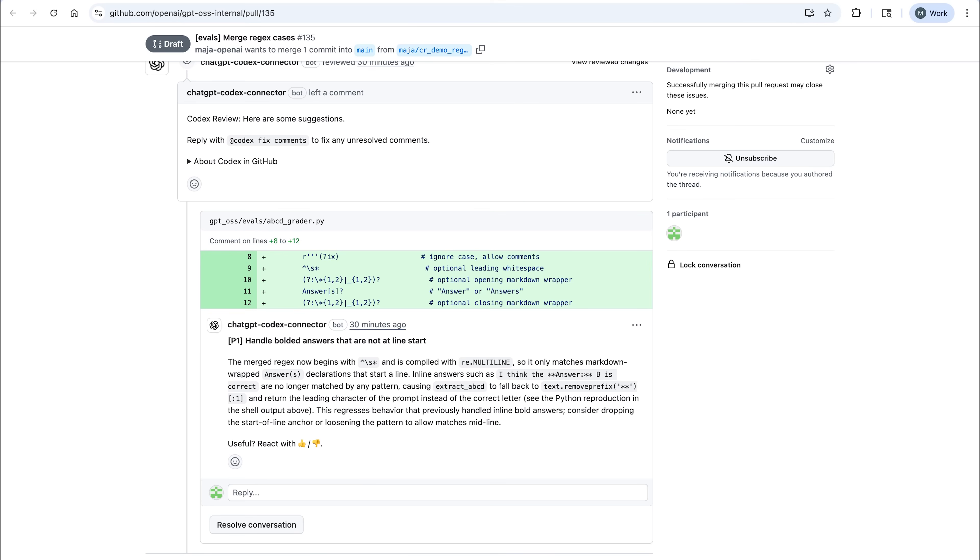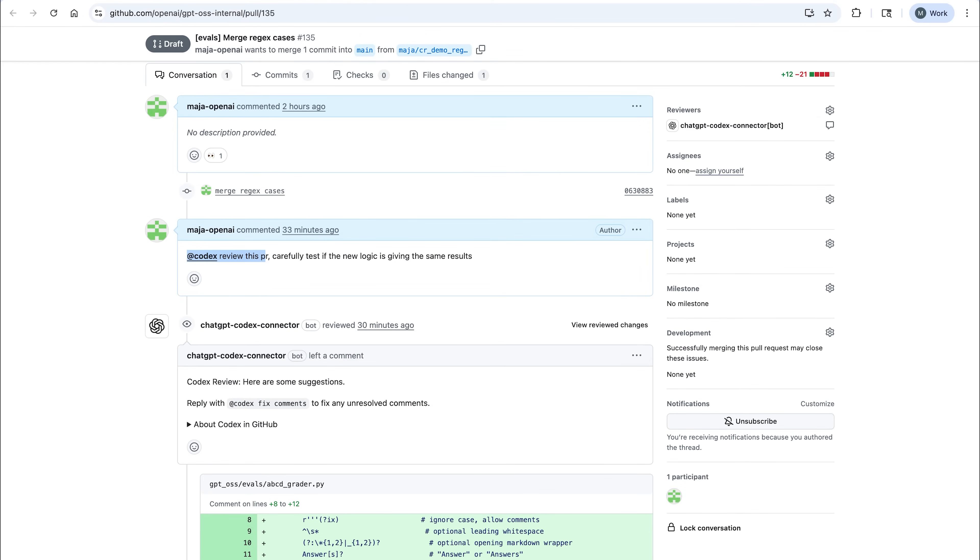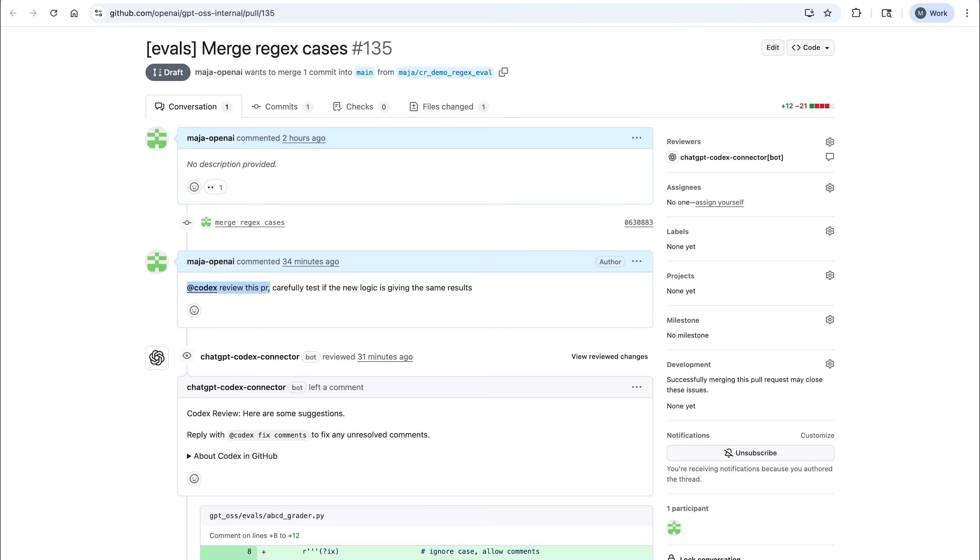Why don't you show us one where Codex has already completed the review? Here's another one. It looks a bit different because I triggered the review already when the PR was in the draft stage — I didn't yet want real humans to look at it. So that's an interesting technique. You manually add Codex with a message, and in this case you also wanted to have specific instructions. Yeah, you can always comment 'add Codex, review this PR' and add some extra information — for example, something that would help the agent understand the PR, or instruct it to focus on a specific area.